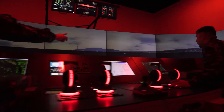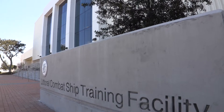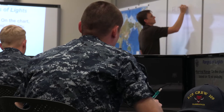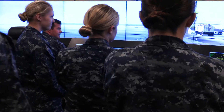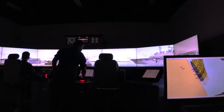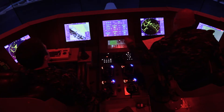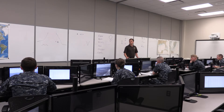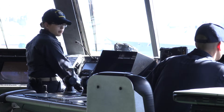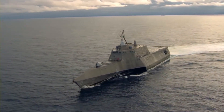The Littoral Combat Ship Junior Officer of the Deck Course at Center for Surface Combat Systems Littoral Training Facility in San Diego challenges students with a comprehensive course of instruction to develop the necessary skills to provide critical assistance during all ship handling and bridge evolutions. Junior officers and senior enlisted with limited ship handling experience undergo eight weeks of intensive classroom and simulation training to prepare them for the rigorous demands of the two-person watch team construct on Littoral Combat Ships.